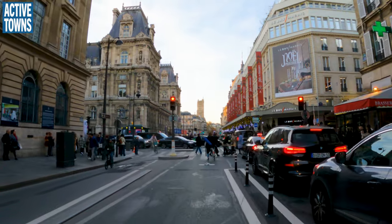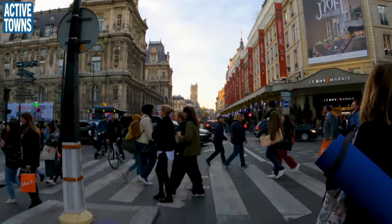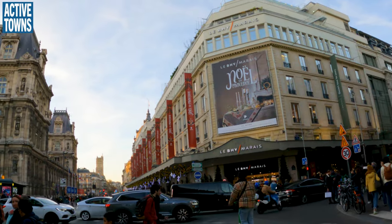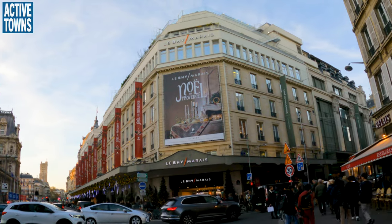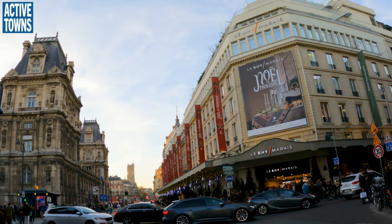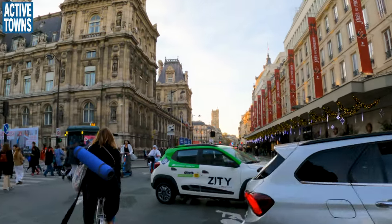Now you can tell we're getting into the really crowded section again. This is where it got narrow for us as well. I think this must be a department store — it's all decorated for Christmas, you can see. Looks just like you'd expect a department store to look like at this time of year. And we get to wind our way through the traffic blocking the intersection.